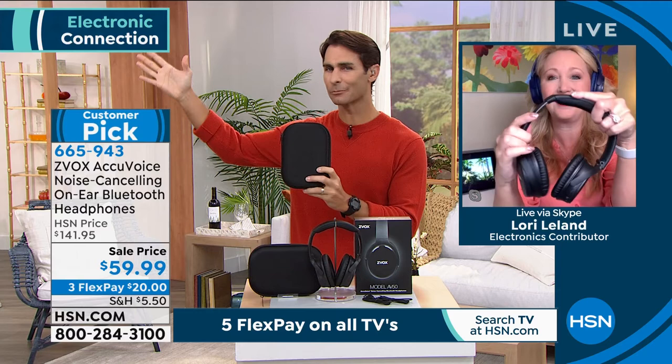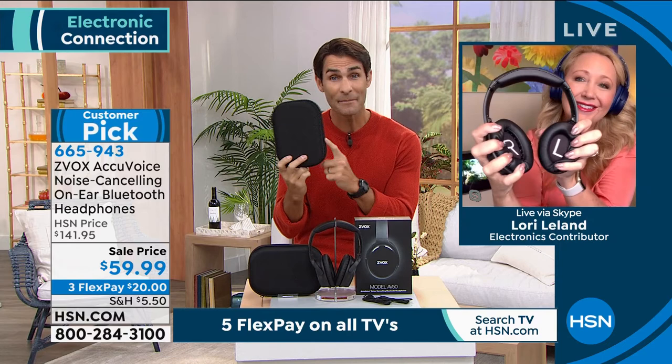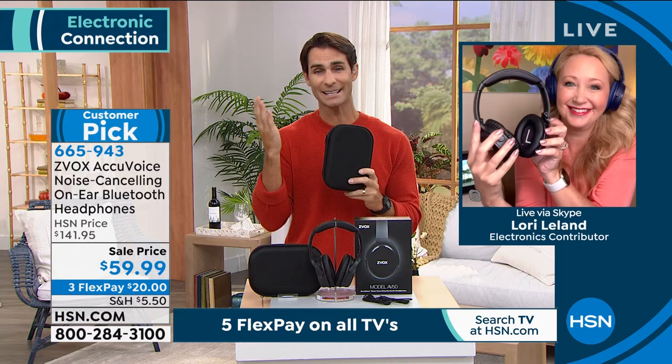Get some for your gift closet — anyone you gift these to for the holidays will think you spent $200 or $250. At this price, grab a couple. If come January they already have a pair, you can return them, no questions asked. But grab them now while we still have them, and you get the case. Love them, Lori — at this price I hope everyone's jumping on this. Great to see you this morning.